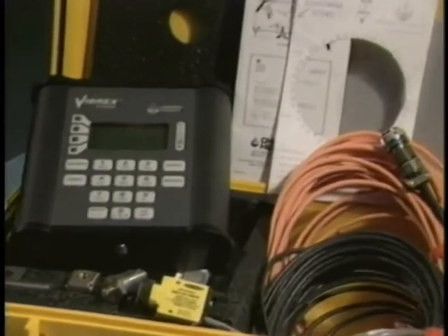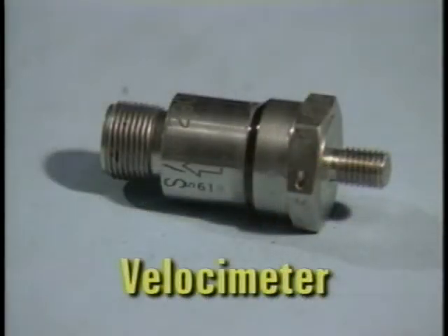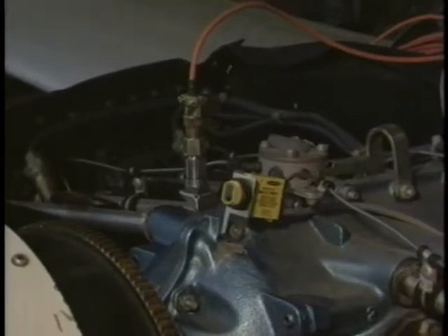Let's look at the Vibrex 2000 kit in detail. A velocimeter senses the motion resulting from the orbit of an out-of-balance propeller. Mounted close to the plane of rotation of the propeller, it converts this motion to an electrical signal to determine the amount of vibration.